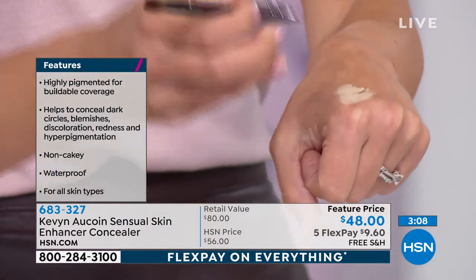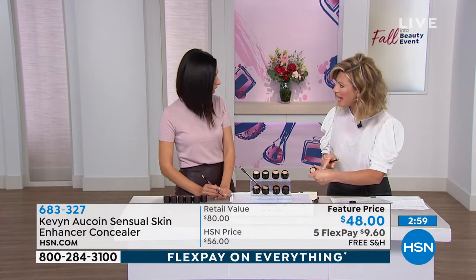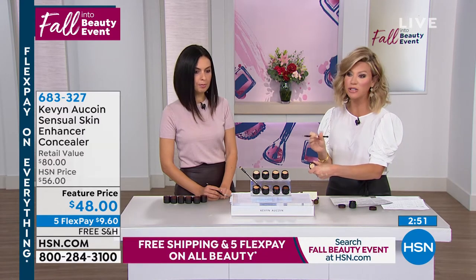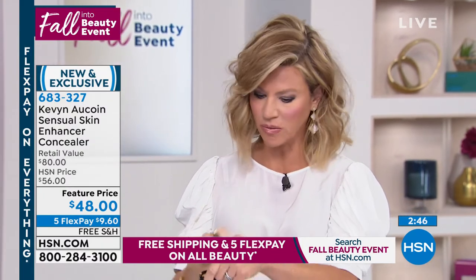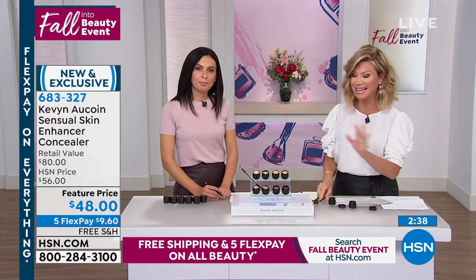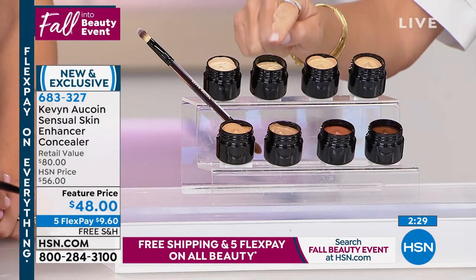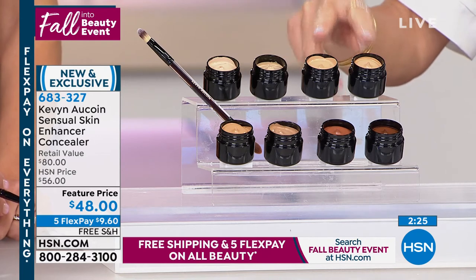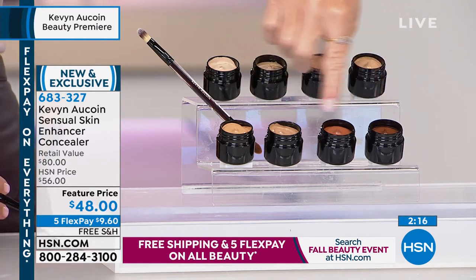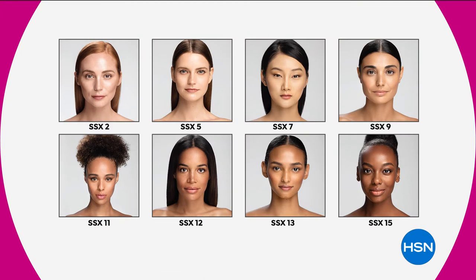The duet concealer brush has two ends — one side to apply the skin enhancer and the other side to blend. A teensy tiny amount goes a long way — it's not dehydrating either. A lot of concealers with great coverage dry up, but this one doesn't budge all day — it's waterproof and sweat-proof. That's why it's called an icon and why this is where it all began for Kevin.